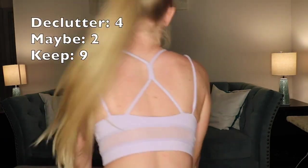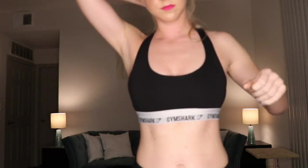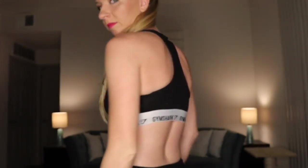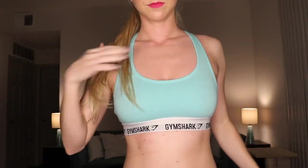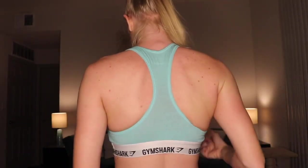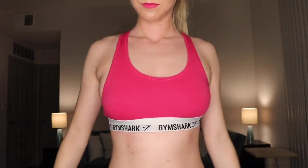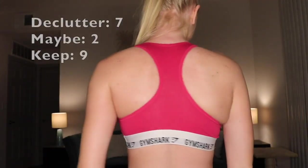These next three are from the brand Gymshark — another online activewear brand. I kind of just kept these because they're Gymshark and I wanted to keep them for the brand, but I'm going to get rid of them. These are really low-impact support sports bras and I don't think I've ever actually worked out in them besides the blue one — I've just worn them to work or lounging around the house. They're all size small and a little bit too tight around the chest area.